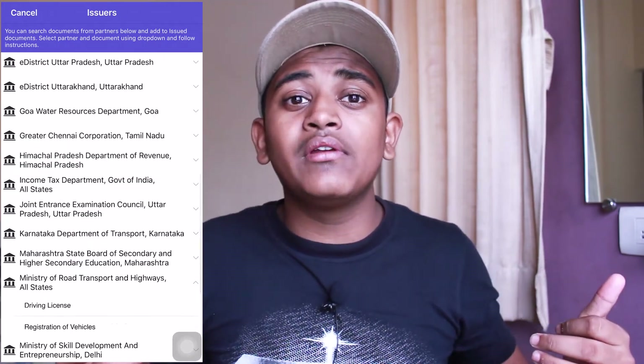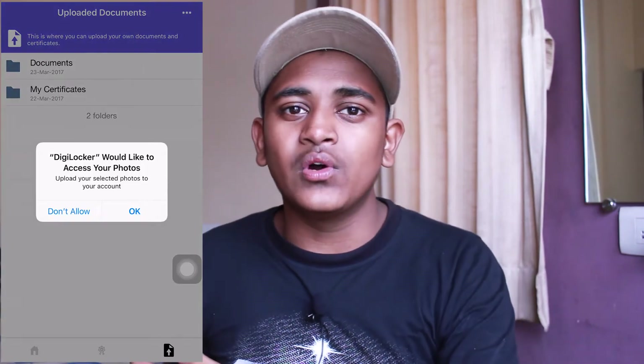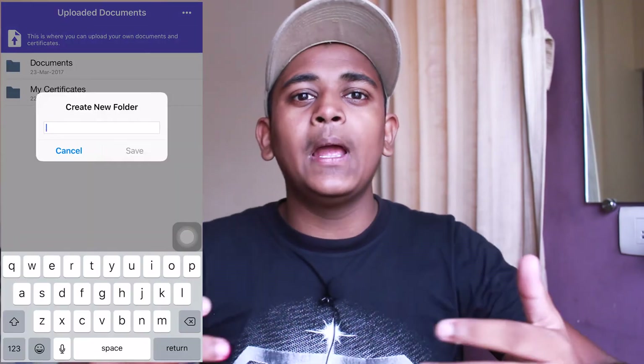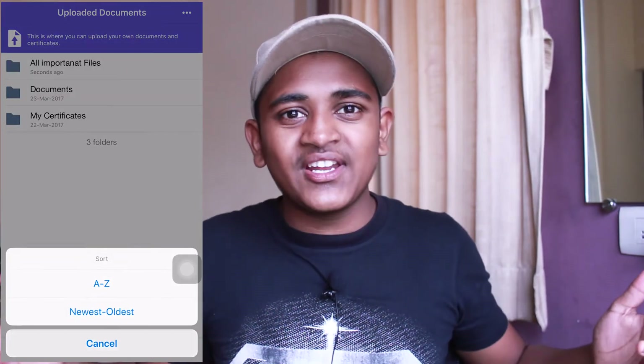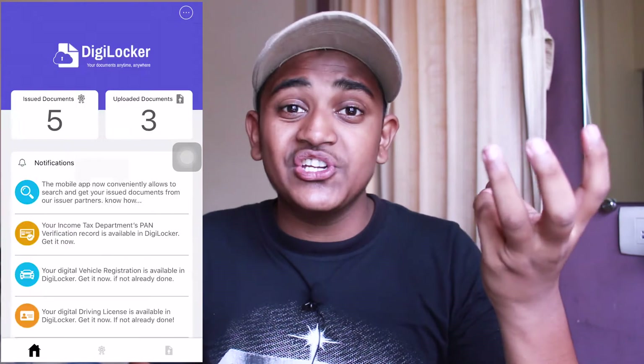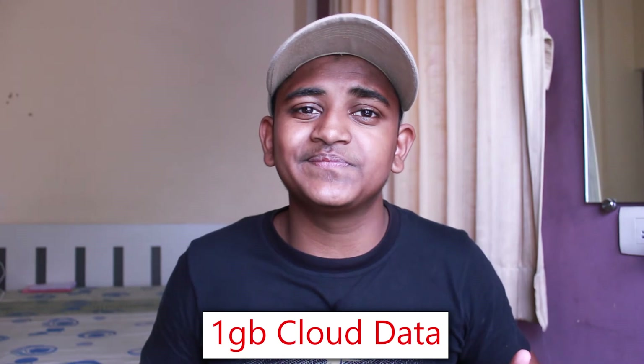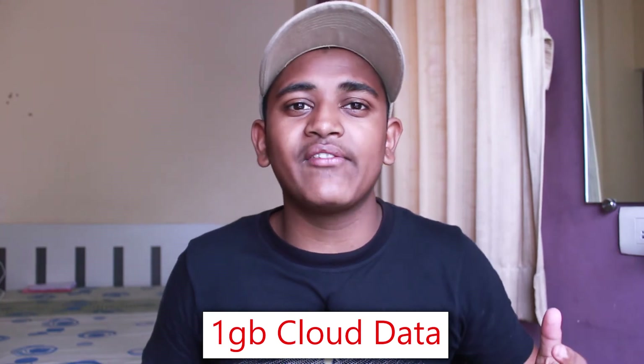India is a developing country and the government is trying to help us move toward paperless work. Initially DigiLocker gave only 10MB of space per user, but later in 2017 they increased it to 1GB per user. So it's a real benefit for everyone. Hope you guys understand how to sign up for DigiLocker, how it works, and what the benefits are.